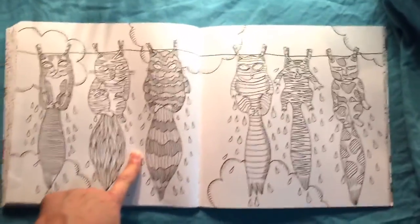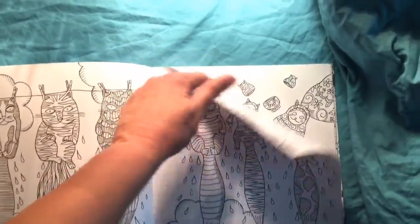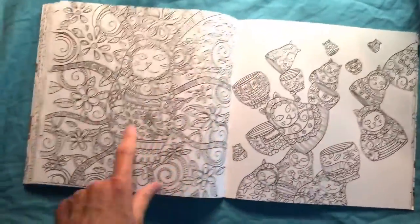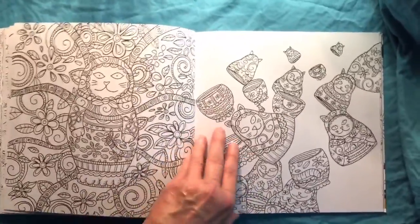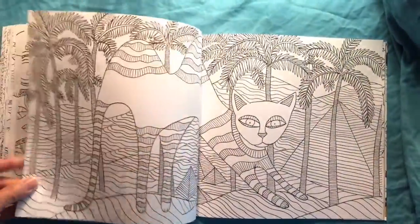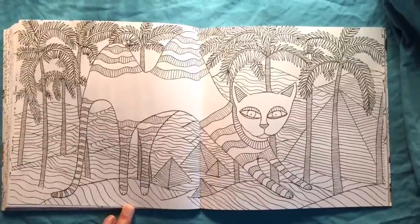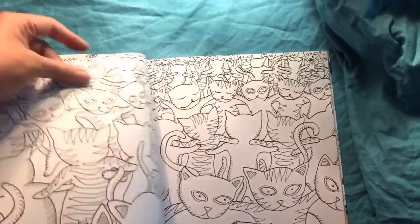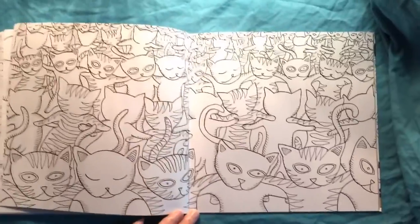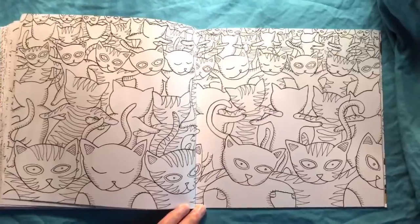Funny how the ones with the tail bothered me but the one with them hanging by the ears didn't — I didn't really think about that. Love this one, it's just going to be so colorful, and there's a continuation of it on the other page. A natural fit — cats in Egypt. There's the pyramids. This book is just going to be fun coloring, but the illustrations are fun, and that's what I really love about it.